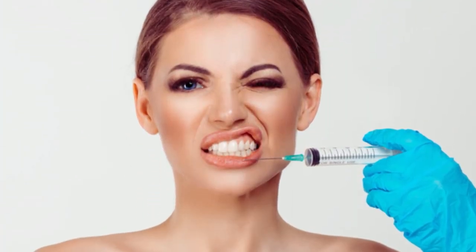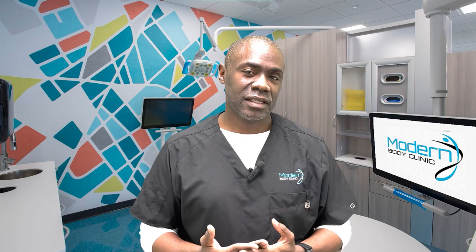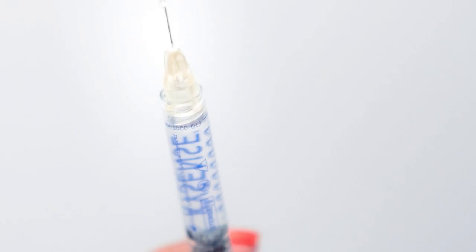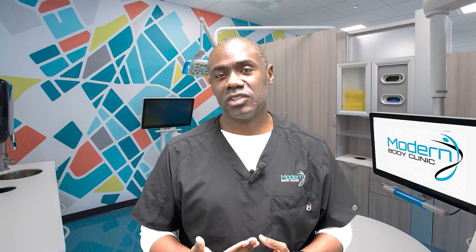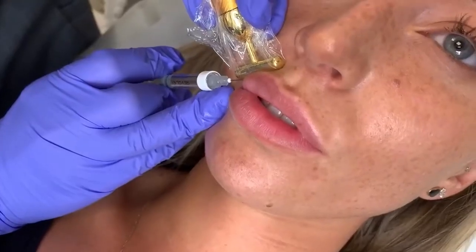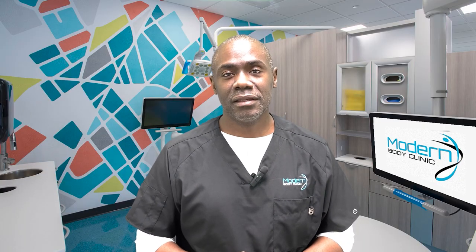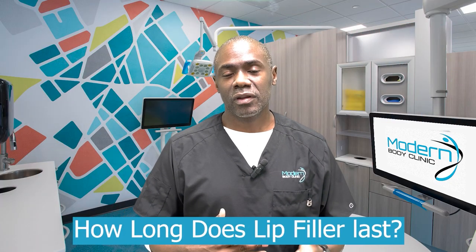Something else people are commonly concerned about is pain. You're sticking a needle into someone's lips, so you can imagine that could be painful. Most fillers these days have lidocaine in them, so once injected there is a numbing effect and it's not as painful as you'd think. Other strategies to minimize pain include a vibration tool that helps distract from the pain, topical numbing agents, or a nerve block, which will eliminate pain entirely.